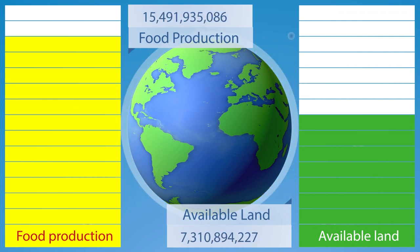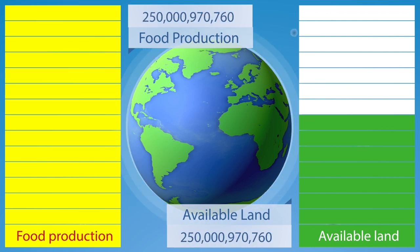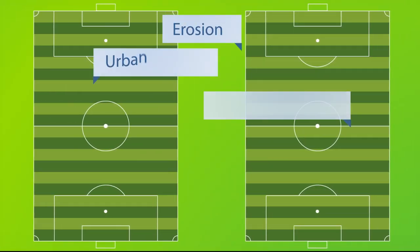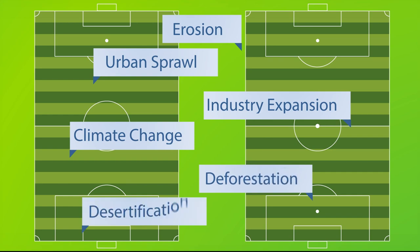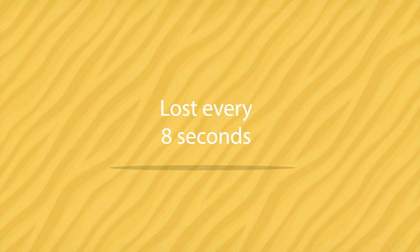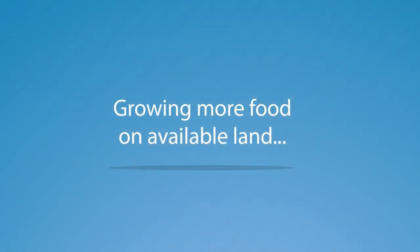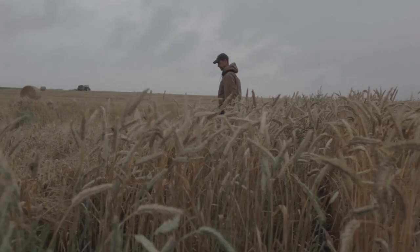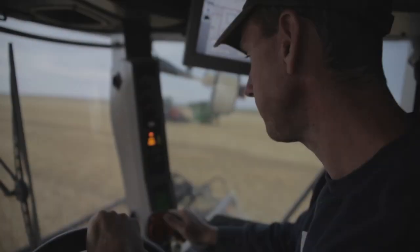To feed the world sustainably, we will need to increase food production on the same amount or on even less land than is currently available. It is estimated that a hectare of productive land, roughly the size of two soccer fields, is lost every eight seconds. Growing more food on the land that is already available to us is only possible through the use of best management practices. Let's take a look at how farmers are using best management practices to help ensure that they can grow food sustainably.